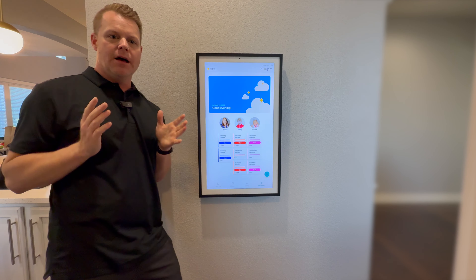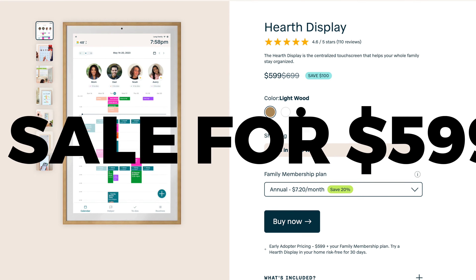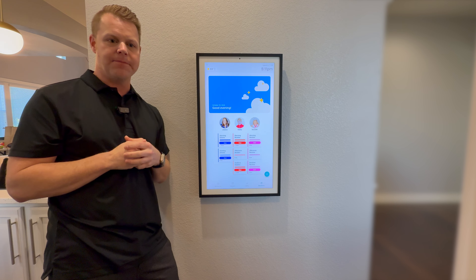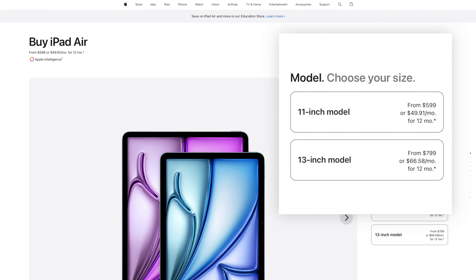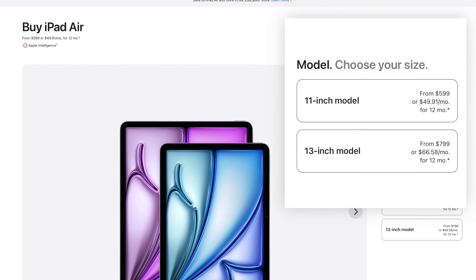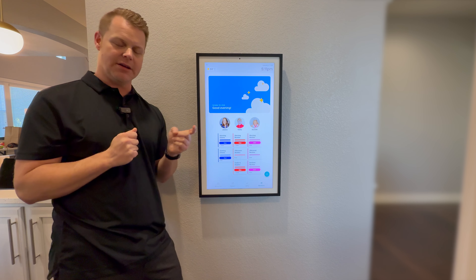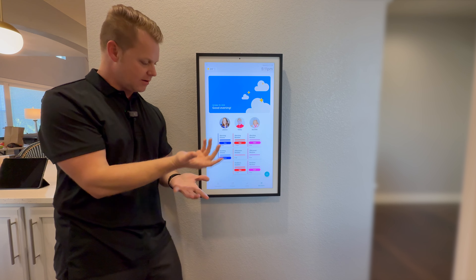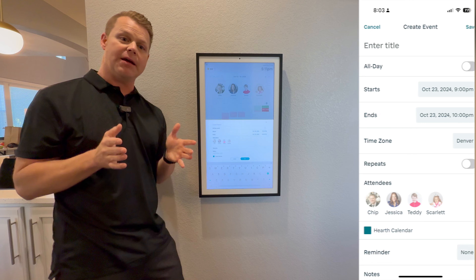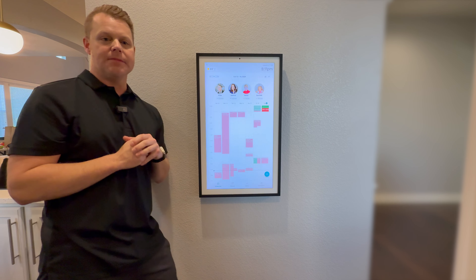Now let's talk about what we don't like. The main thing is finding the right spot for it. This does not have a cord or any outlet right here. We actually had to run a cord through the back — this is a closet over here. We hired an electrician, around $35–50, to come in and duplicate an outlet. It's really tough to find the right spot because you want it somewhere prominent. This is actually next to our pantry where the kids grab stuff for breakfast and lunch every day, and it's a great spot.